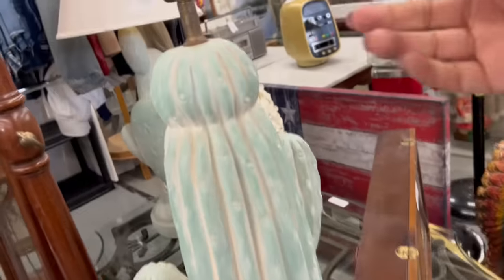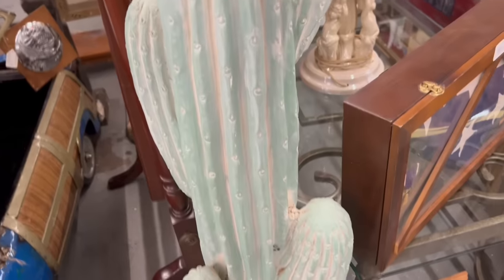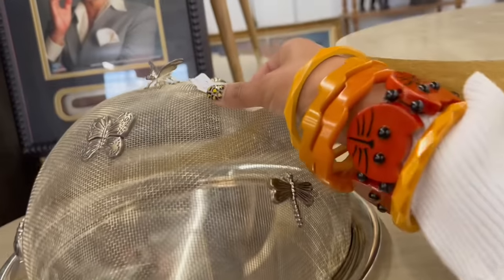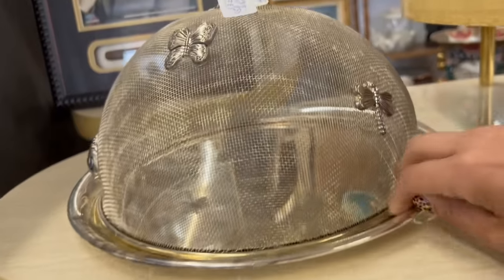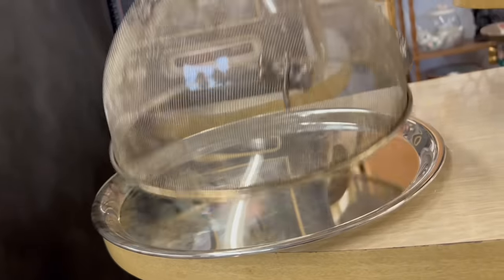Check out this cactus lamp — can we talk about this? I kind of want that. Do I need this cactus lamp? Look, there's another one — these things are so cool. Whoa, check this out. Silverton — $69, 50% off. That's really interesting. I love the bugs on it. Let's see what kind of marking it has — it's made in China. So neat though.